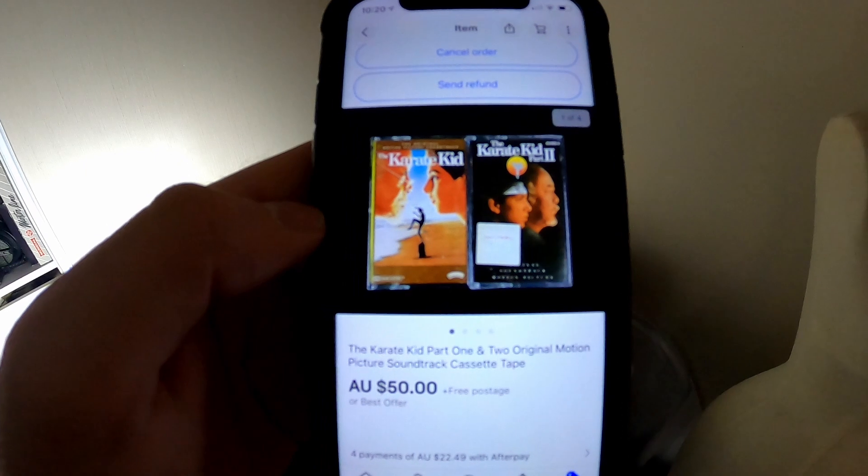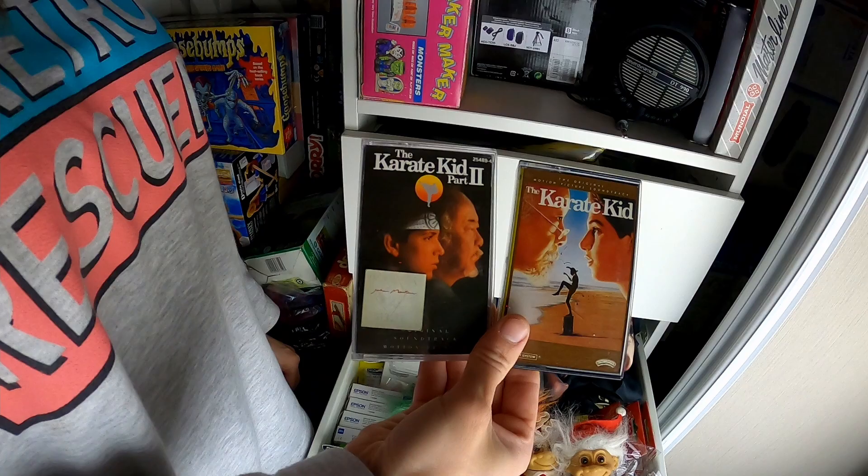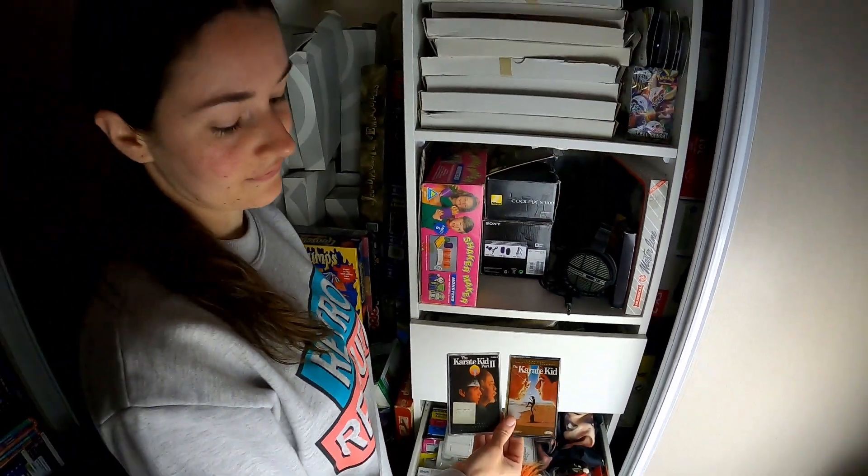Next one was these Karate Kid cassettes that we picked up not too long ago — Jazzy shared those on Instagram. We sold them for 50 bucks plus international postage. Happy to get those out the door. We paid about one dollar each for them, so great return.